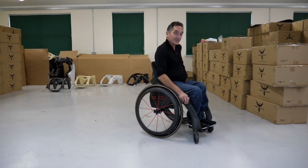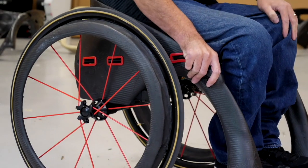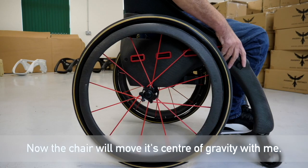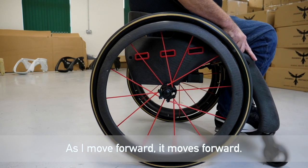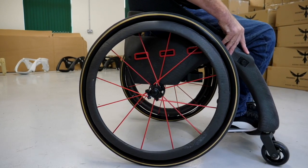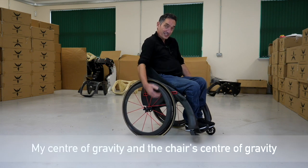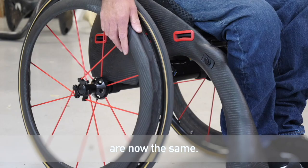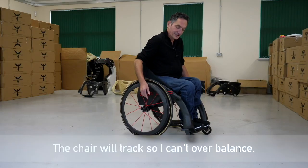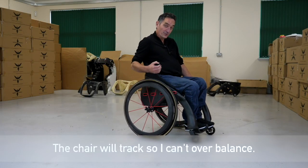I'm going to switch my chair to intelligent mode. Now the chair will move its centre of gravity with me. As I move forward, it moves forward. As I move back, it moves back. My centre of gravity and the chair's centre of gravity are now the same. Even subtle movements the chair will track, so I can't overbalance.